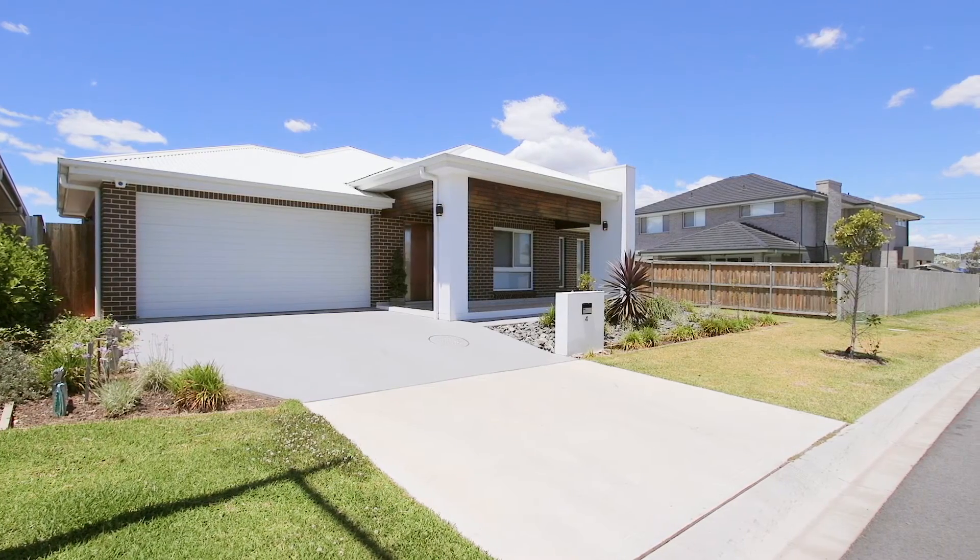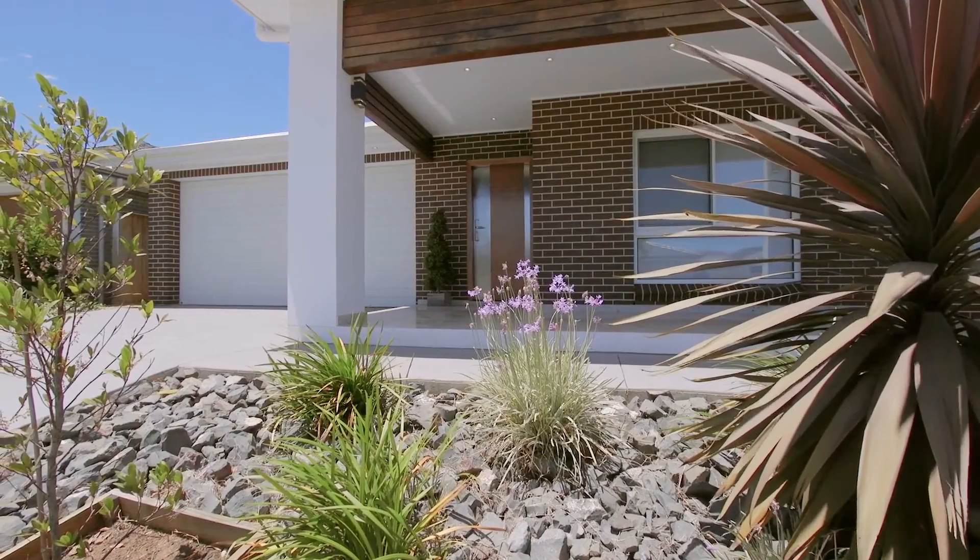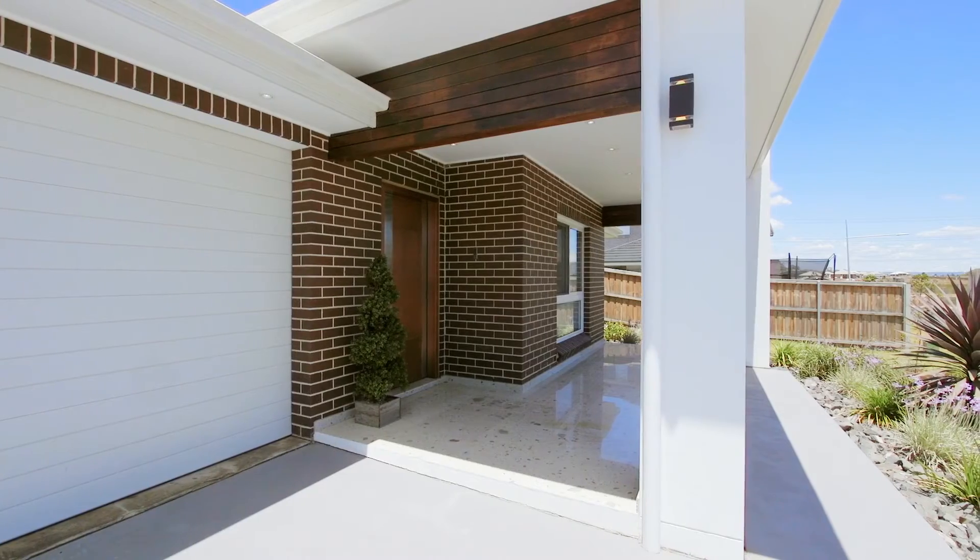Set on 562 square metres of land, this 28 square home offers open plan living.